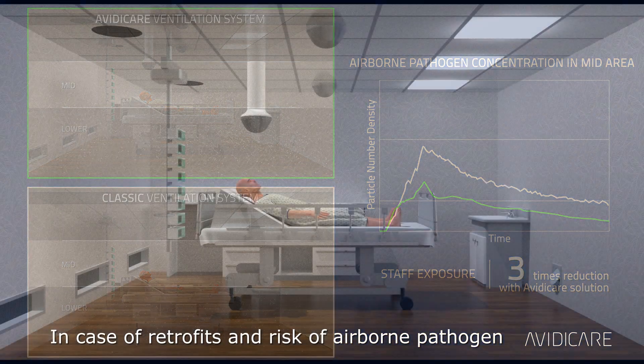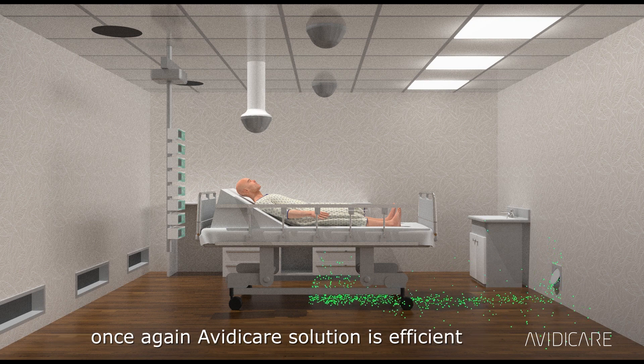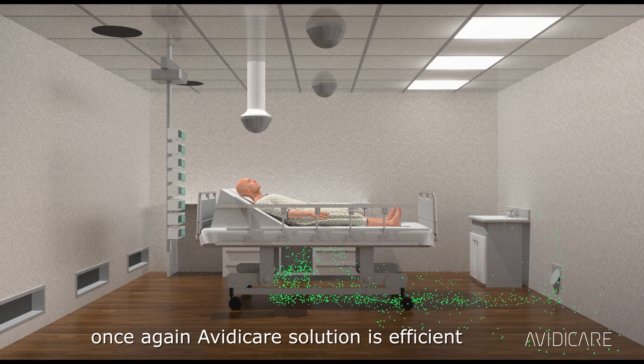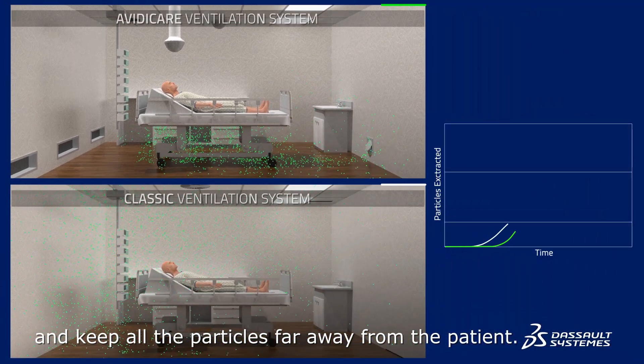In case of retrofits and risk of airborne pathogens coming from the corridor inside the room, Avidicare's solution is efficient to control the particle dispersion and keep all the particles far away from the patient.